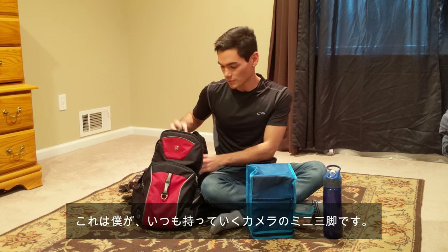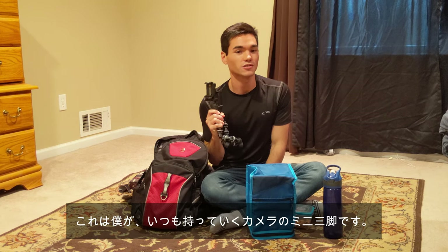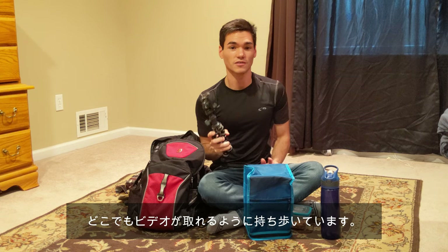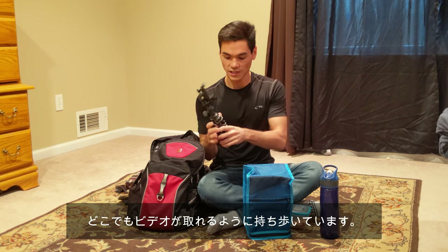The last thing that I bring, just kind of for me personally, is my handheld tripod. This thing is great — it holds my phone, and if I need to film something throughout the day, I always have it with me. It folds in and everything, so it's easy to carry around.